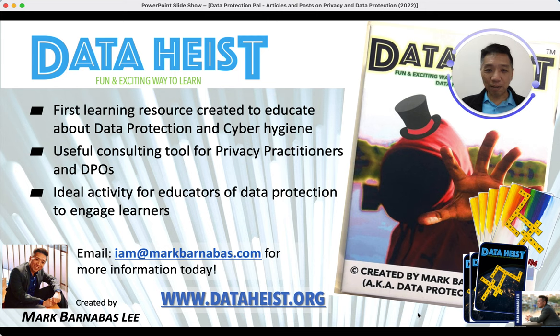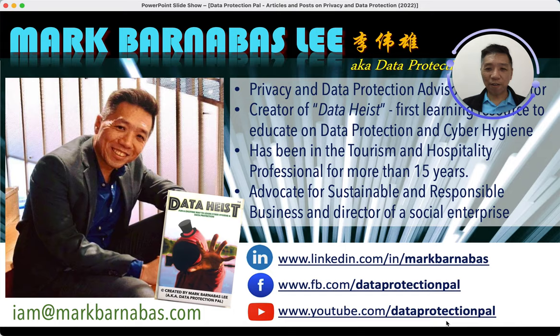I have a game called Data Heist that educates players about cyber hygiene, and my mission is to educate the world — starting from kids — on what cyber hygiene is, so they can learn to respect personal data and data as a whole. Feel free to connect with me and find out more at dataheist.org, and you can also find me on social media. Ping me if you're looking for more information on data protection and cyber hygiene.